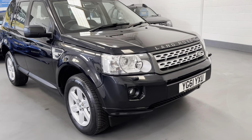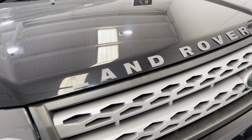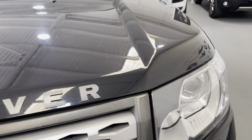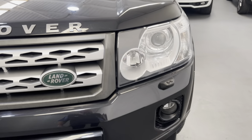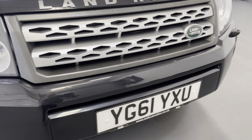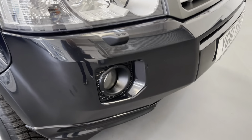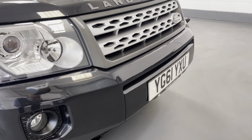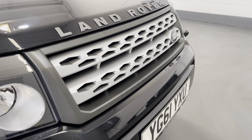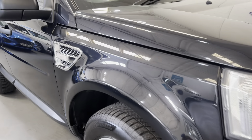As we approach the front of the vehicle you can see it's in excellent condition at the bonnet — there's barely a stone chip to the front, it's really been well cared for. It's got the headlight wash wipe, front fog lights, and the stylish Land Rover grille.